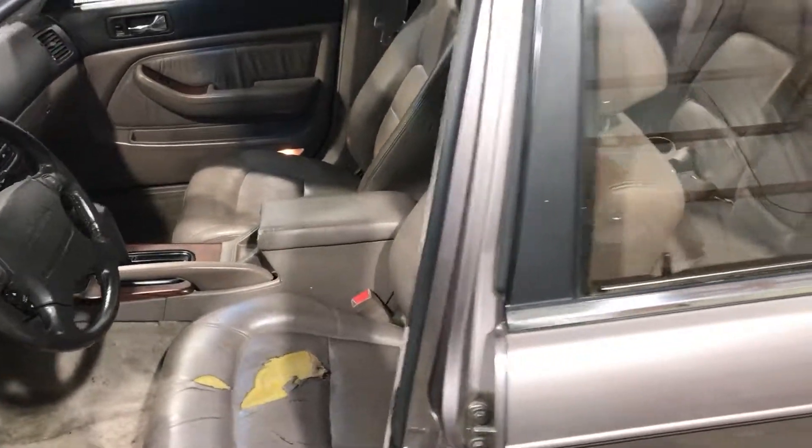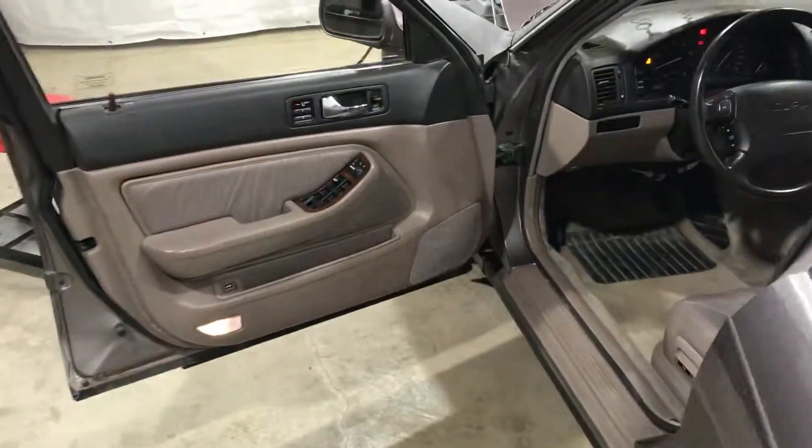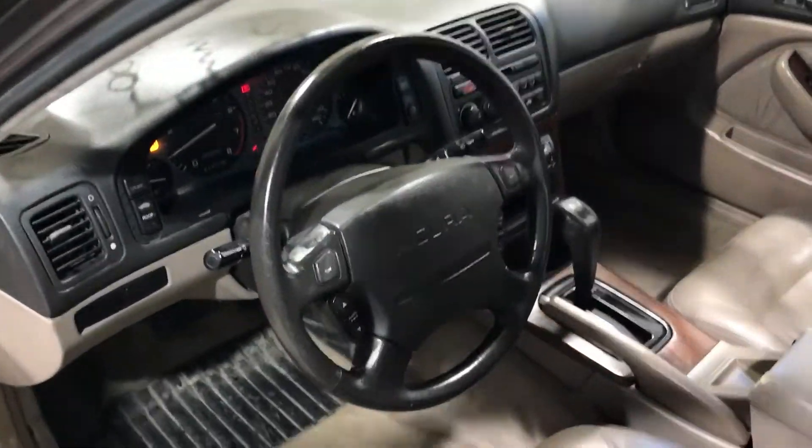You can see there's some tears in the interior. The rear seat bottom is still nice. Nice door panels. Got a nice car overall for the miles.